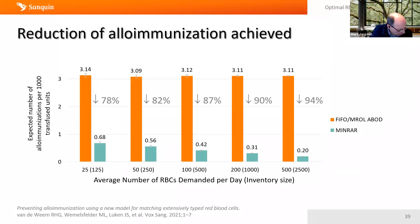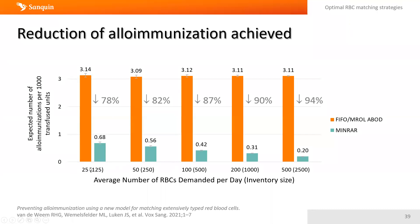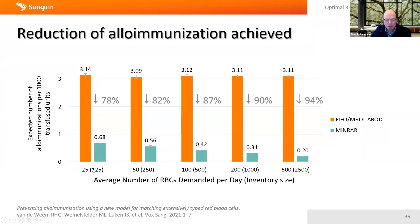For this analysis we used actual request data from six or seven hospitals, looking at the distribution of requests for one, two, three, and four products. Running these simulations showed that even for a very small inventory, you can reduce the number of alloimmunizations by 80% compared to matching on ABO+D alone. This is quite substantial. As inventory size increases, you achieve even higher reductions in alloimmunization.